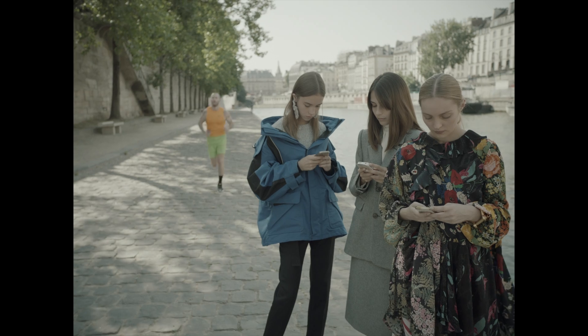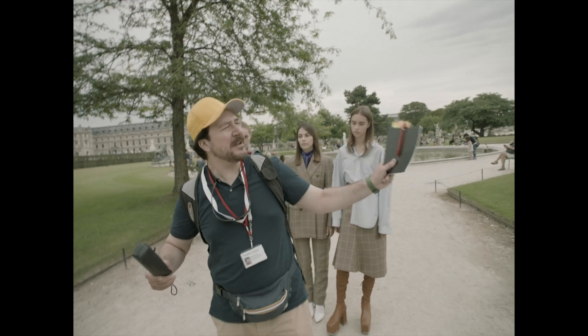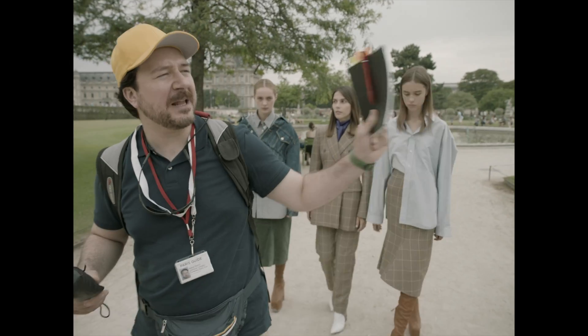The king would be living here, and in time it was transformed into a museum. And on the other end of the Tuileries is, of course, the Place de la Concorde.